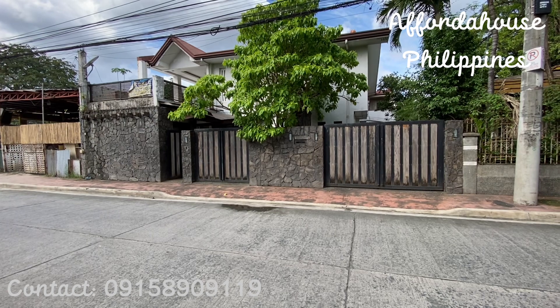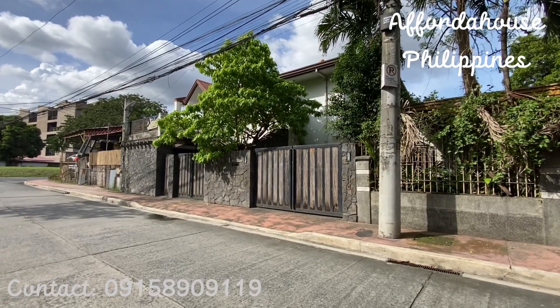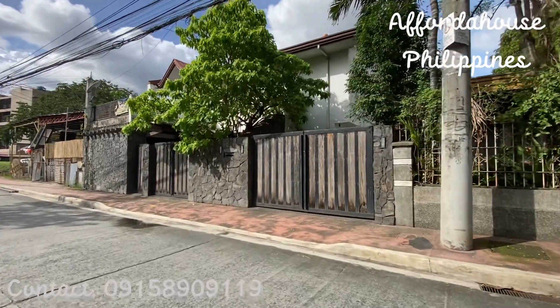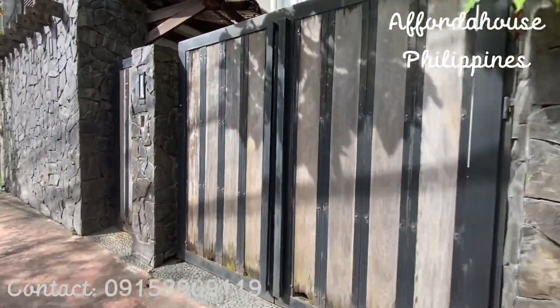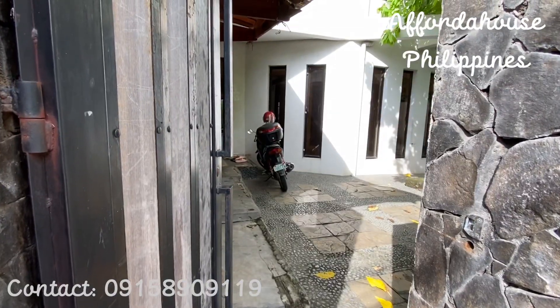Hi guys, welcome back to Afford the House Philippines! My name is Princess and we are here today to check another bank acquired property here in Marikina City. So let's go inside to check the property, come on!